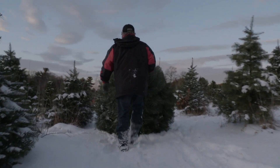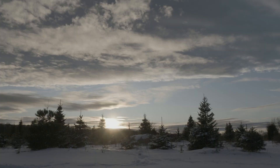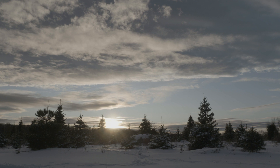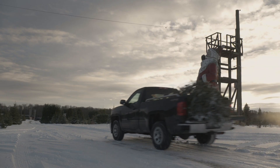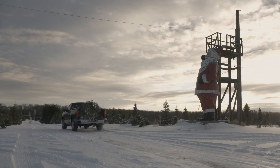Of any place on earth, this was the one place that he would choose to be more than anything else. So each and every time a customer cuts a Christmas tree down, each and every time my brother, myself, or a family member walks on this land, he's here. He's here with us, and that's what keeps him alive in our hearts.